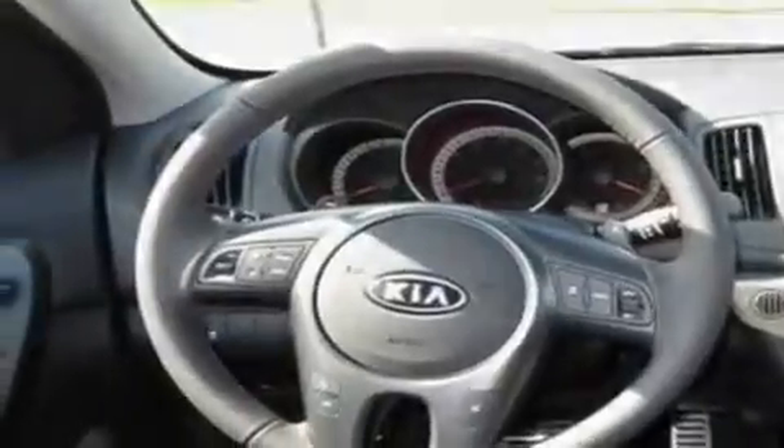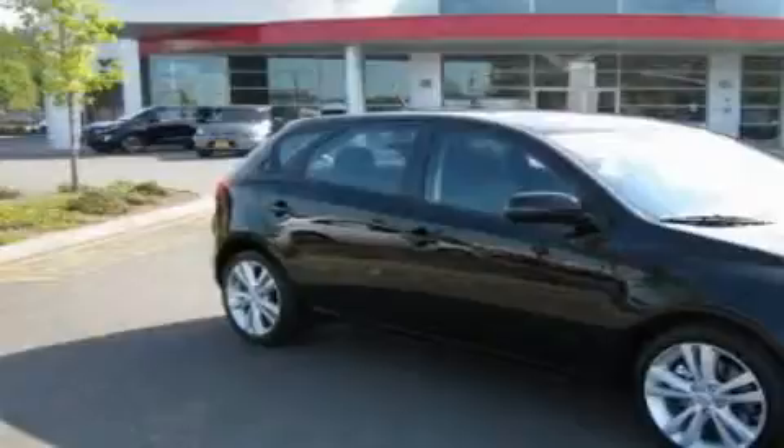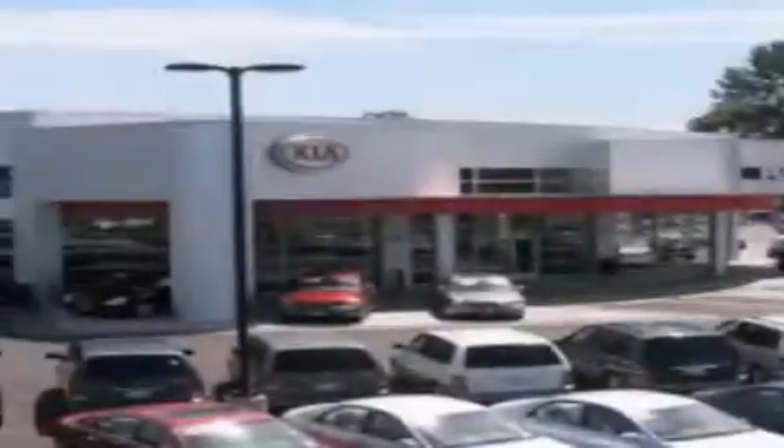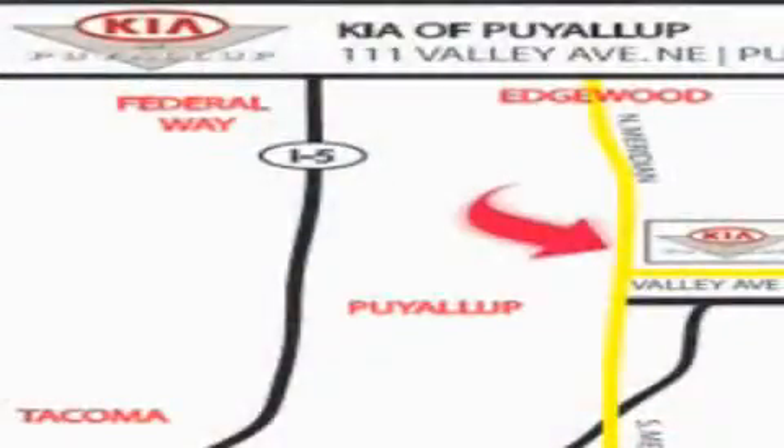This automobile won't last long at this price. Call and arrange a test drive now. Kia of Puyallup is easy to find. Look for our six-acre dealership off of Highway 167, just minutes from anywhere.